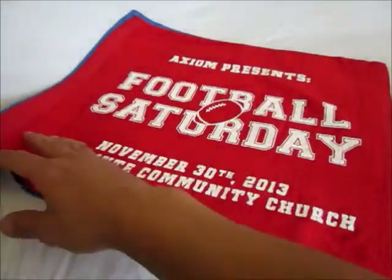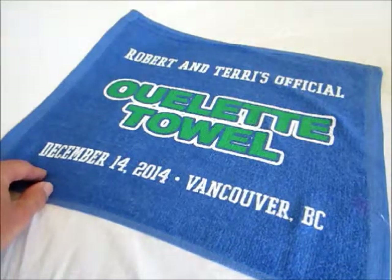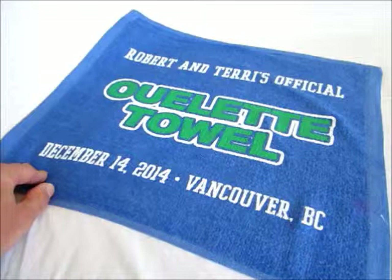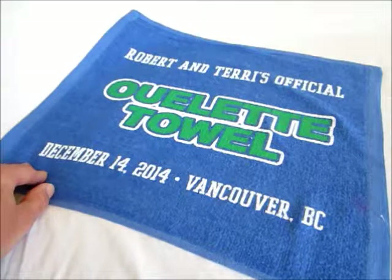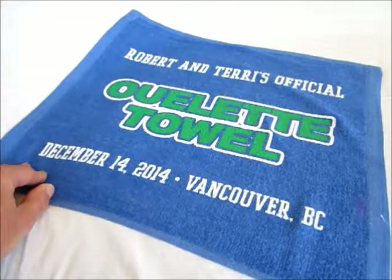We have a variety of different designs. If you're interested in having these guest favors made for yourself, feel free to go over to sportsthemedweddings.com. You can get pricing and also place an order directly with us there. Thanks for watching.